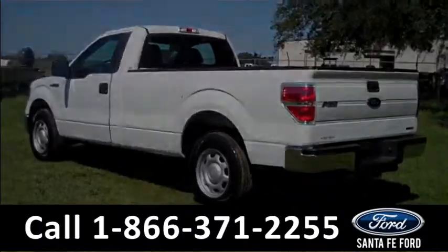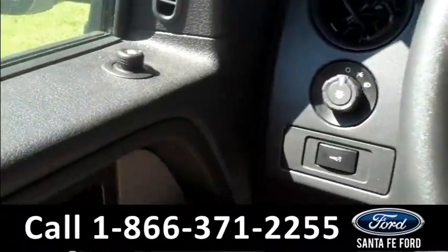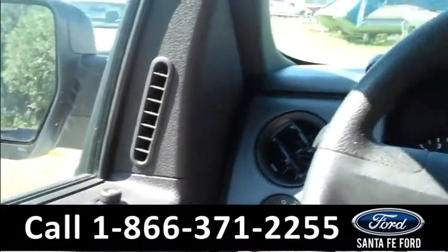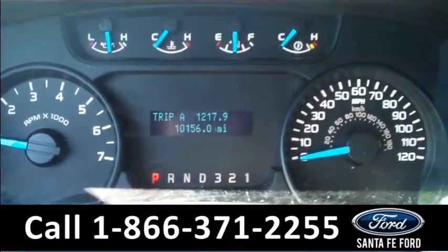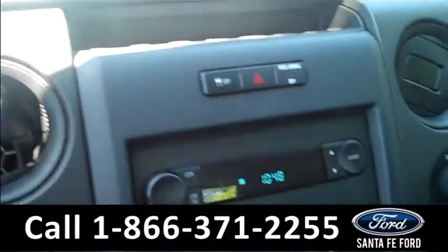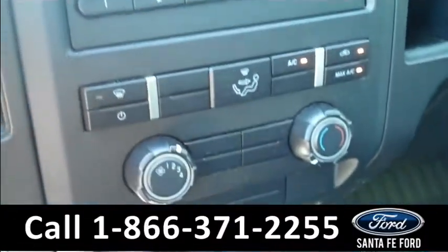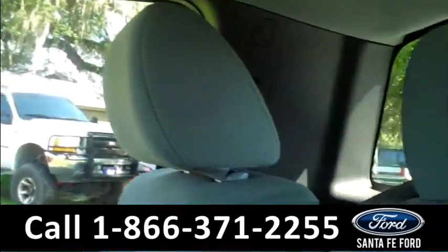Let's take a look on the inside. The inside is in great condition. There are powered locks, windows, and mirrors. There is also a digital odometer, AM and FM radio, climate controls, three-seater, one row, and there's plenty of storage.